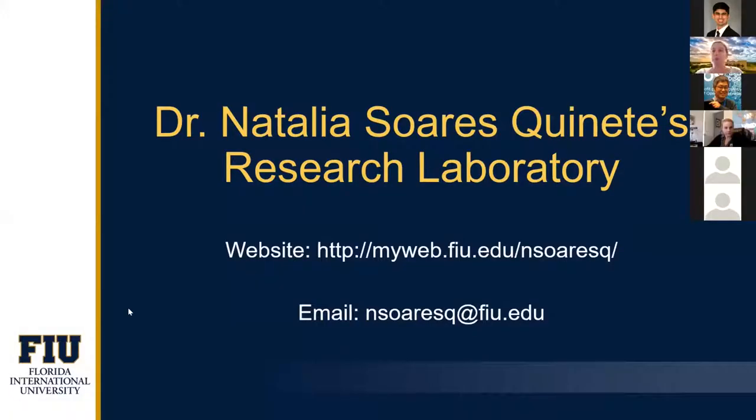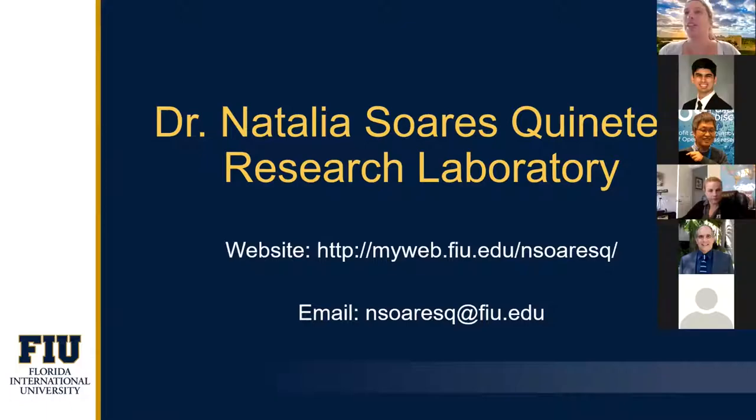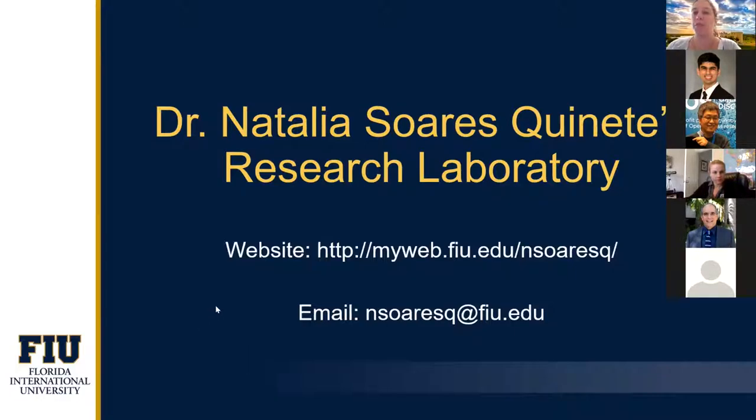Last presentation — everybody is probably already hungry. I promise I will be brief. Thank you so much for the invitation, Paul. I'm Dr. Natalia. I have a website — in case you want to look at the research — and also my email address. I'm an assistant professor. I actually just joined FIU now in 2020, so I'm not even a year yet here, even though I have worked here before as a postdoc. I'm in BBC, my lab is located in MSB 220, and my office is 357. Right now because of COVID, if you have any doubts or want to talk to me, reach out by email.